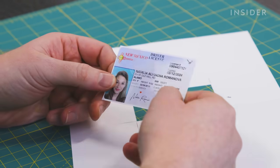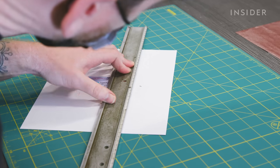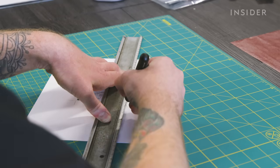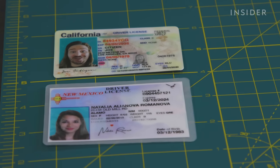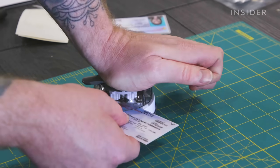The rule of thumb is: convincing is better than accurate. To nail the aesthetics, prop makers often focus on the sheen of the ID. A lot of driver's licenses, especially now, have a matte but also a bit of a sheen look — and that's what you get from the lamination process. Laminating also gives it the weight of an actual driver's license, so that when the actor holds the card, it not only looks but feels like the real deal.